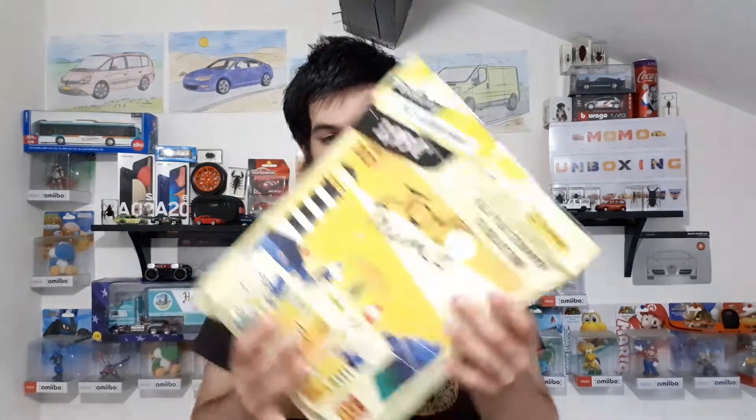Je remercie Panini pour l'envoi de cet album avec les boosters supplémentaires. On l'a ici avec 4 boosters inclus, et ensuite nous avons les 8 boosters supplémentaires. On se retrouve tout de suite sur la table pour voir tout ça en détail. C'est parti !